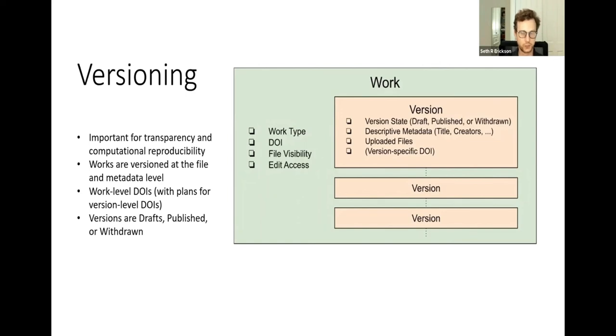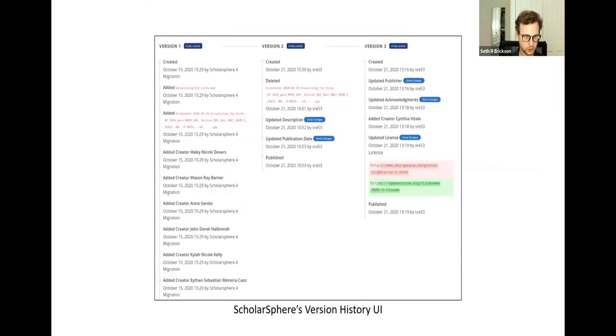Versioning is another important feature we've introduced. The prior iteration of ScholarSphere didn't support work versions — if a depositor updated a project, there was no way to access the original materials. Versioning is essential for computational reproducibility, providing assurance to future users that they're looking at the work as it was published at a particular time. ScholarSphere implements versioning at the file and metadata level. A work is defined as a sequence of versions, each with potentially unique metadata and files. Versions are in one of three states: draft, published, or withdrawn. The most recently published version is presented as the authoritative version.